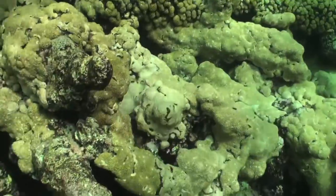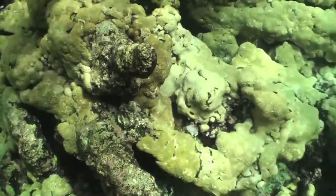The corals themselves calcify and they build three-dimensional structures. That allows the fish to live there. And it also protects the shore from wave impacts, for example, storms. So it provides important services to the people living on the coast.